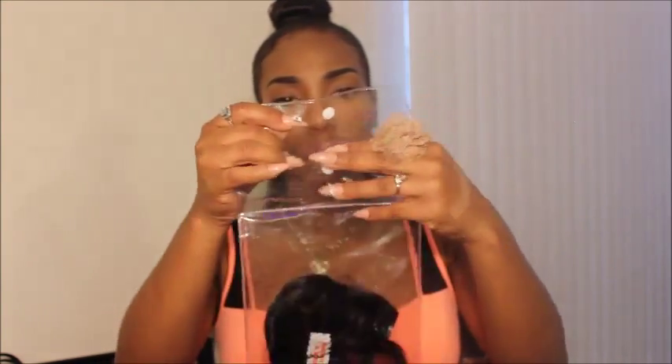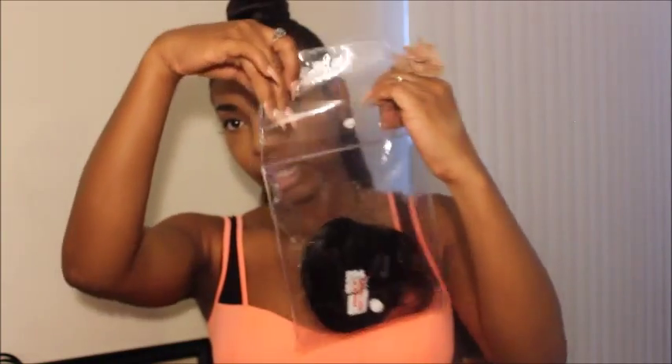My only gripe about these is that they shed a bit — not terribly, but they do shed. The only time they don't shed as much is after I finish washing them. I don't know if it's the moisture content, but they do shed quite a bit for me. Other than that, I'm in love with them.